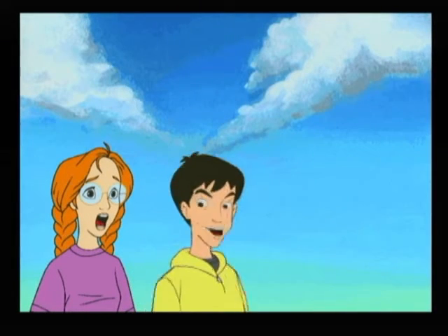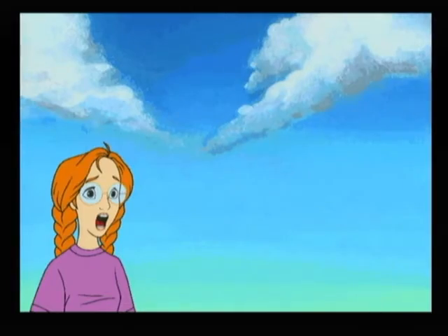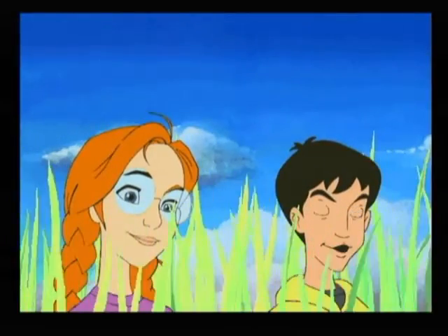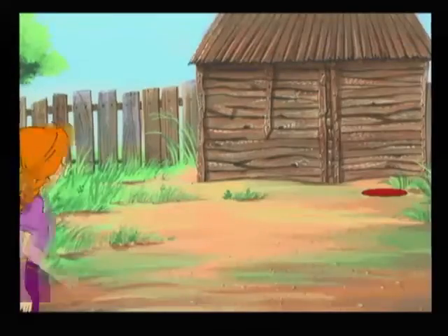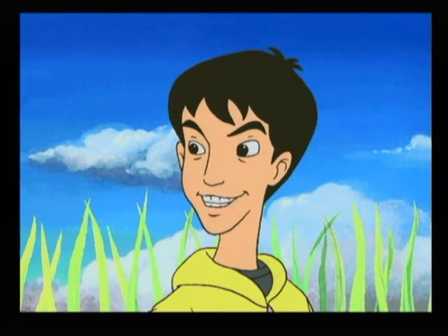Come on, Joanie. We'd better go get it. I hope it didn't hurt anything. Wow, this place is creepy. I wonder what she feeds these plants. Maybe we should ask Miss Rose before we look anymore. Oh, come on. It's just a bunch of plants. What's there to be afraid of? There it is. All right. Let's grab it and get out of here.